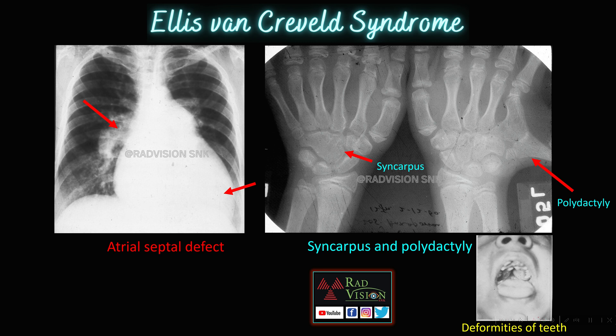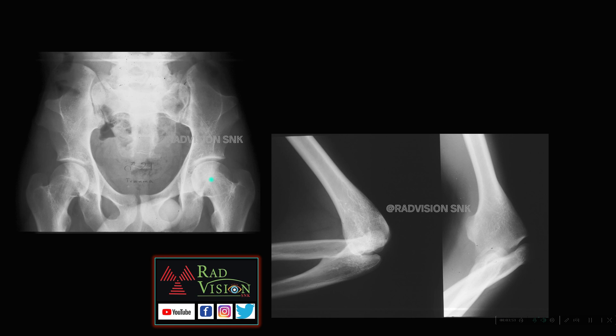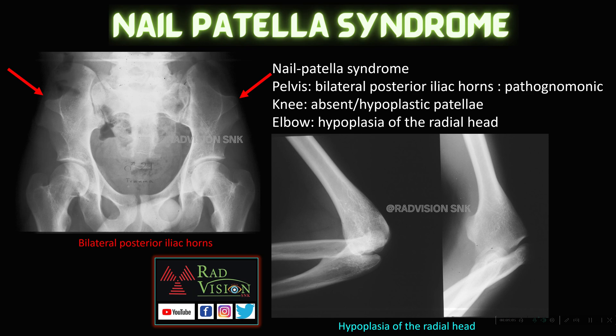Next case: here you can see classical bilateral posterior iliac horns — this is one iliac horn and this is the other — and there is also hypoplasia of the radial head. Whenever you see the triad of bilateral posterior iliac horns, which is a pathognomonic feature, hypoplasia of the radial head in the elbow, and absent or hypoplastic patella in the knee, definitely suspect nail-patella syndrome. Whenever you suspect bilateral posterior iliac horns along with absent patella or hypoplasia of the radial head, definitely suspect nail-patella syndrome.